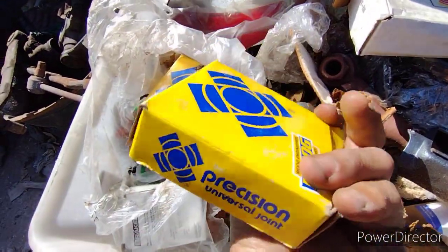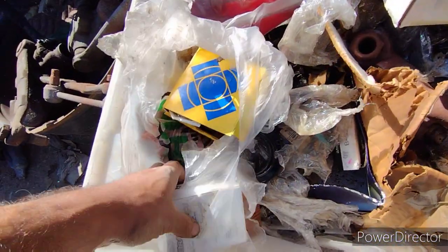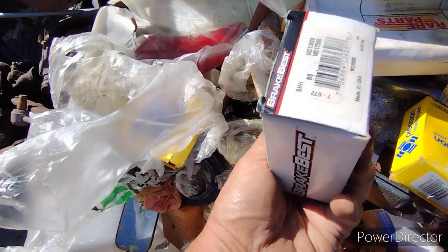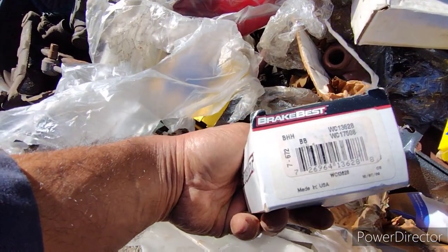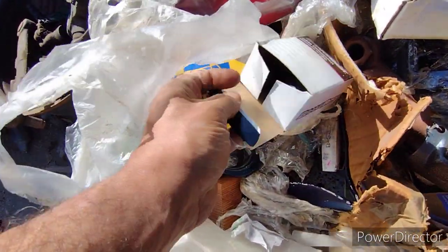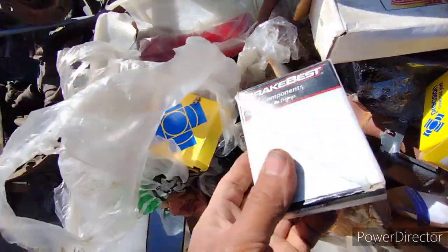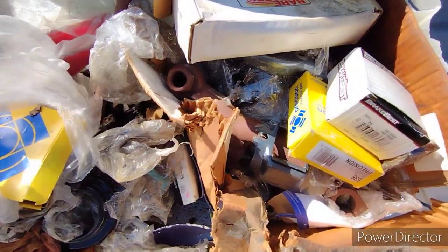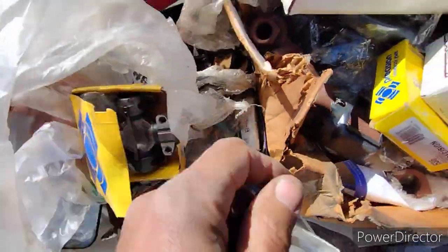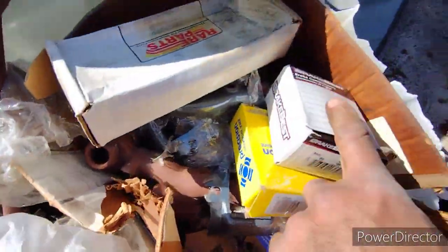We got some U-joints — these are made in the USA, and you can tell. These are wheel cylinders, also made in the USA. You know this was still a while ago, because now this stuff would be made out of tin. Cool thing — I looked them up and they'll actually fit one of my cars. The application goes all the way to like the '70s.